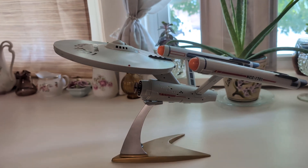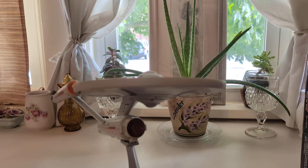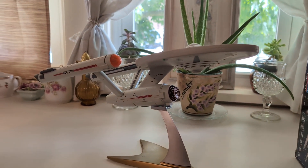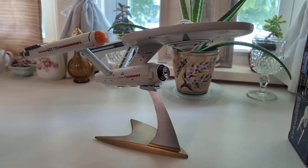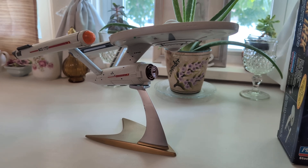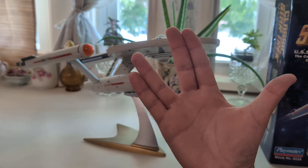I think this is the coolest thing ever. It's pretty awesome. I'm going to let them play with it. I know it's got no collectible value now — I don't care. Let my kids play with it and have some fun with it. I'm never going to do anything with it anyway. Live long and prosper!